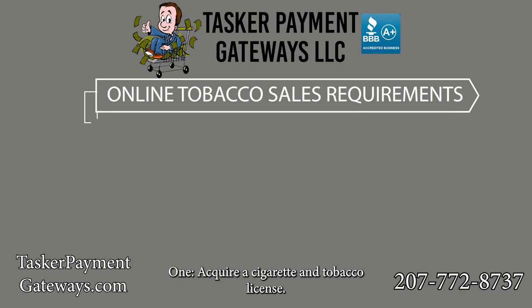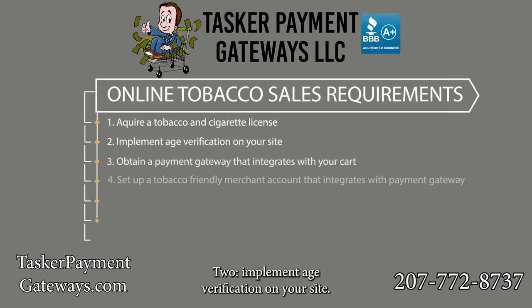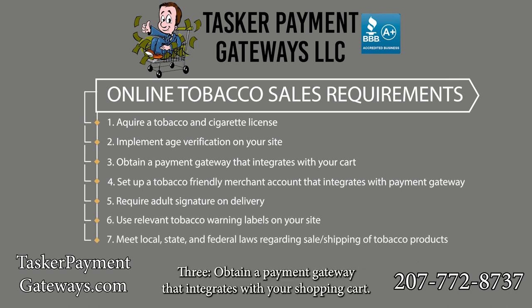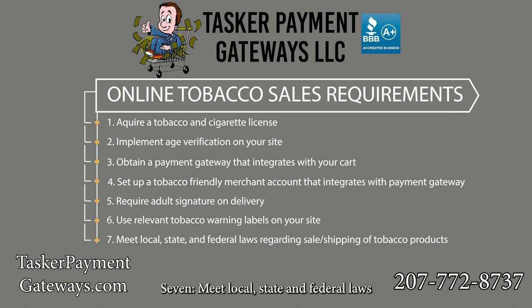One: acquire a cigarette and tobacco license. Two: implement age verification on your site. Three: obtain a payment gateway that integrates with your shopping cart. Four: set up a tobacco-friendly merchant account that integrates with your payment gateway. Five: require an adult signature on delivery. Six: use relevant tobacco warning labels on your site. Seven: meet local, state, and federal laws regarding the sale and shipping of tobacco products.